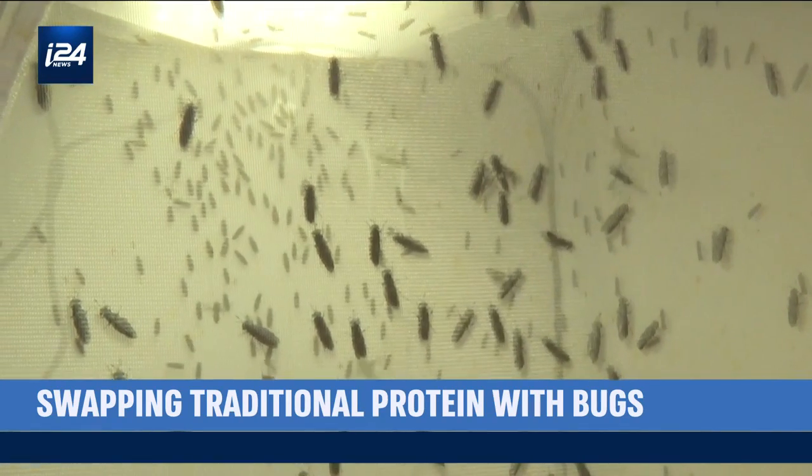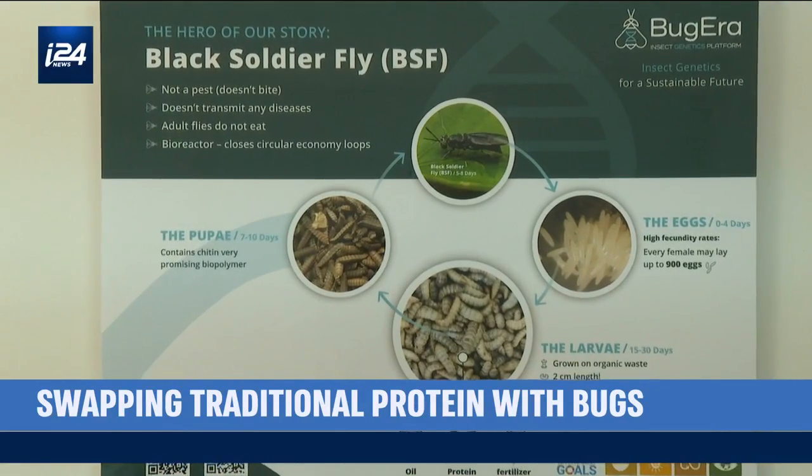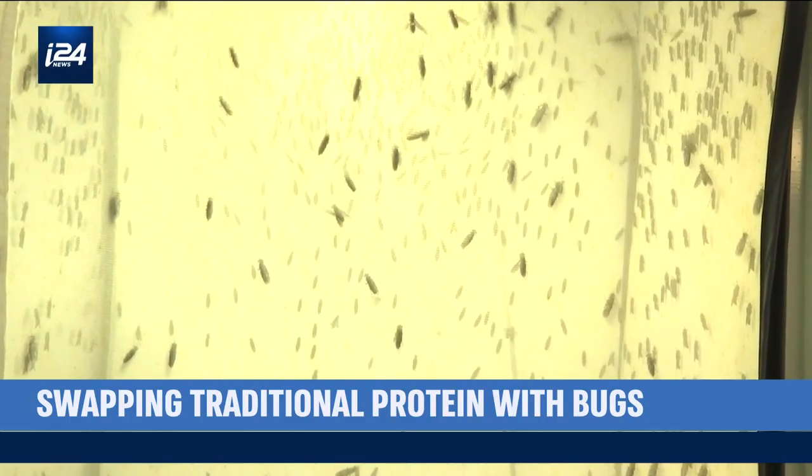The black soldier fly research is the product of a lab at Israel's premier tech research school, Ben Gurion University. But how does a project jump out of the lab and into mass production?